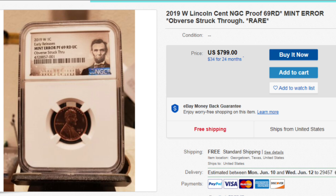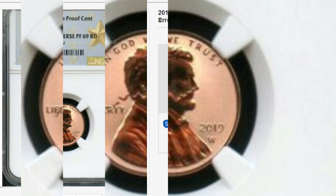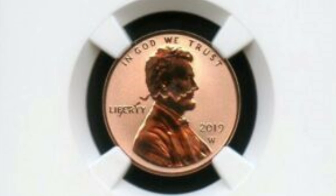Our favorite is the next one: a reverse proof penny, graded by NGC, also Proof Red 69, Mint Error, Obverse Struck Through — String. Let's take a look at the close-up. How cool is that error? W pennies have been out only about three months at the time of this video, and they have already found errors and graded them — something as dramatic as this struck-through string that you can't miss even with the naked eye.